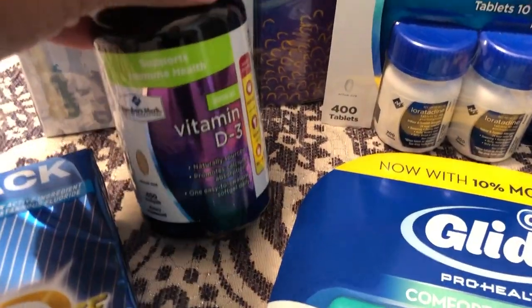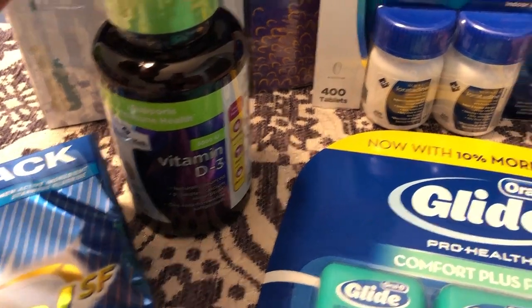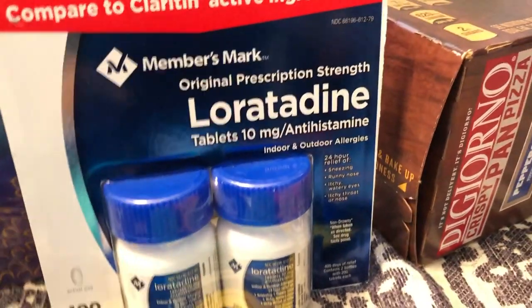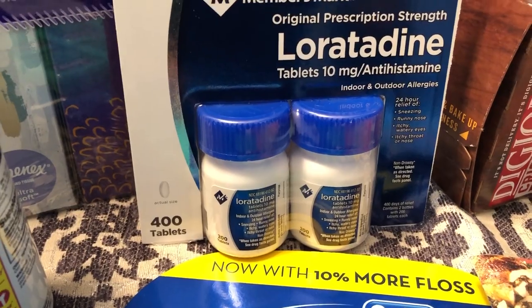Howard needed some vitamin D. That vitamin D was $7.88. And then this is the generic Claritin — I take this every single day. And it was $11.97.